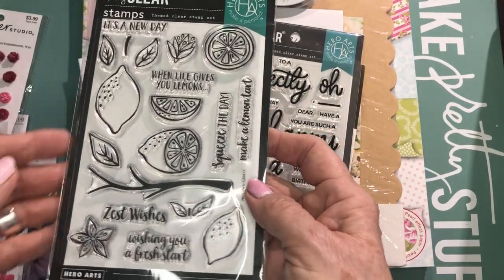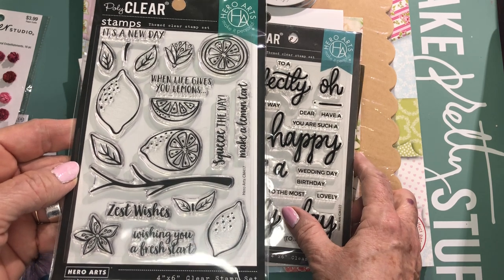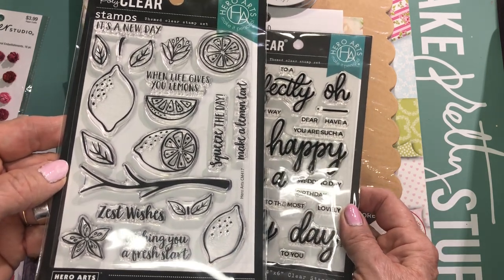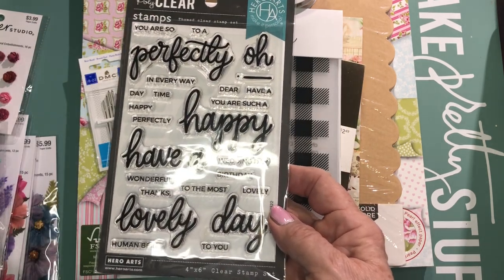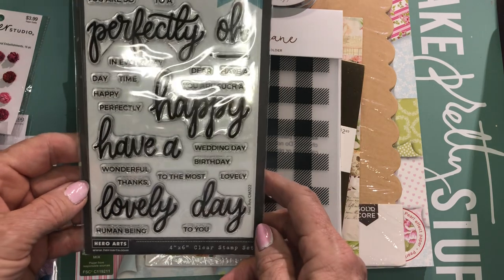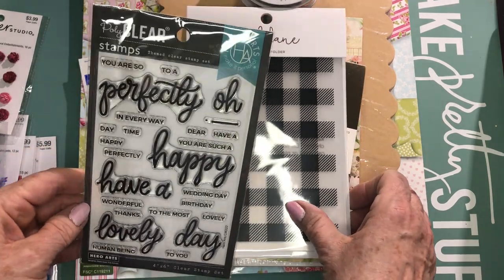I am making up some cookbooks for some family friends and for my children, and I need a lot of fruit and food-themed stamps. So I picked up this Hero Arts lemon stamp set — I like the sentiments and the shape of the lemons. You'll see some other lemon items later in this haul. I also picked up this Hero Arts stamp set because I love the script font and the way you can build your own sentiments, so I thought that would be really useful to have in my collection.